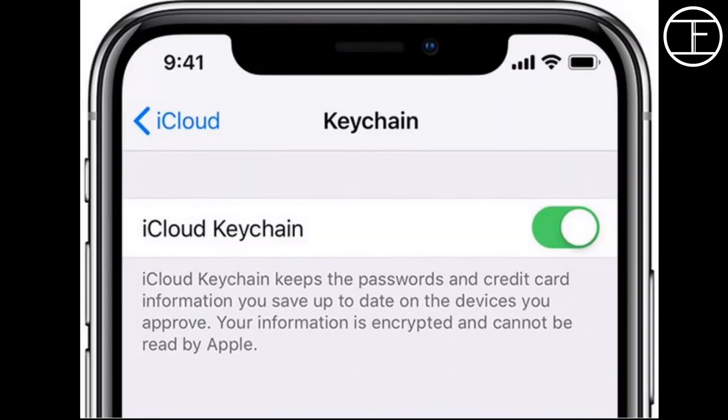If you use iCloud Keychain very frequently, this update is for you. In iOS 14, iCloud Keychain will include warning messages which will help the user to select a different password for each login, improving account security.